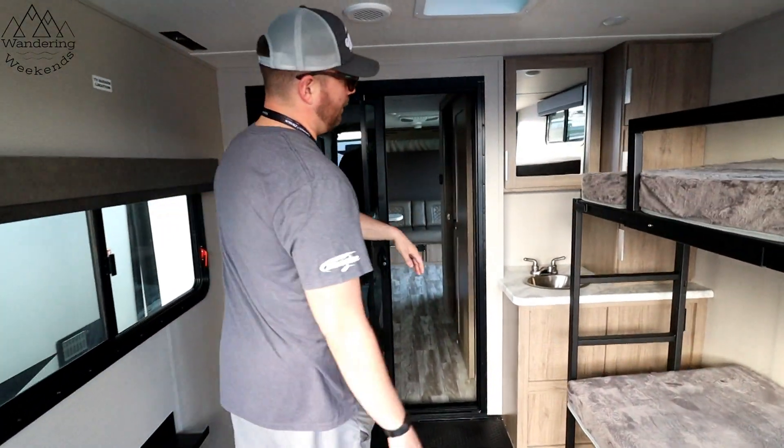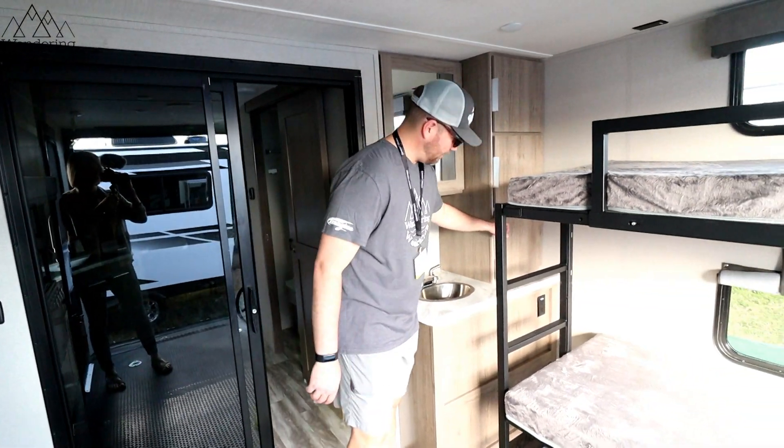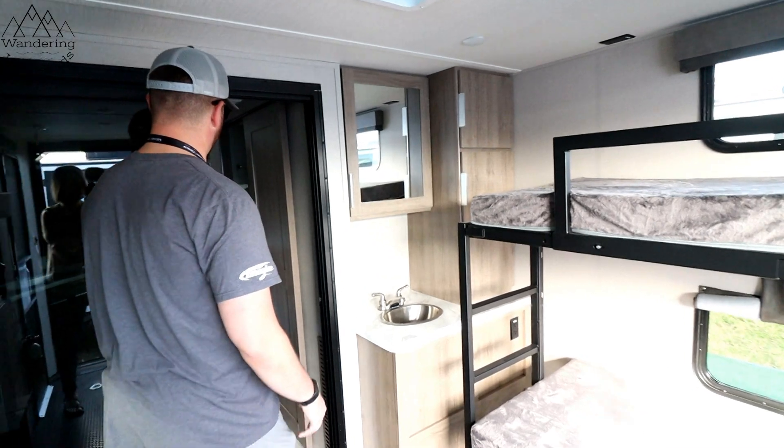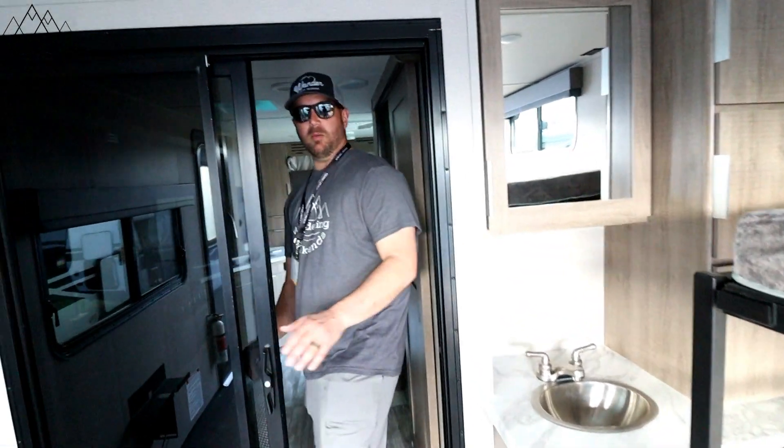There's an outside sink here — you can wash your hands, whatever else. Lots of storage out here. Just a really quick walkthrough — let's come on in. This unit doesn't have any power to it right now.